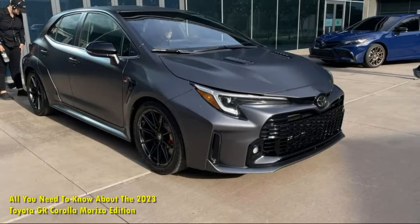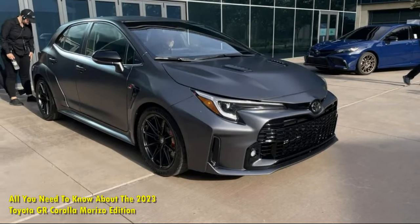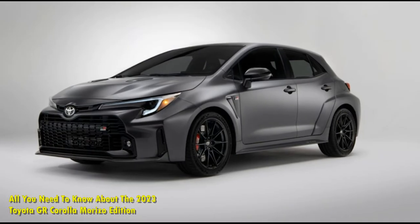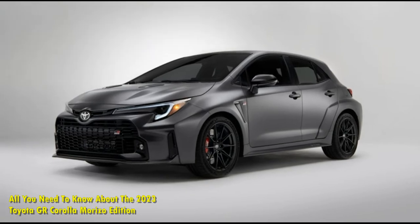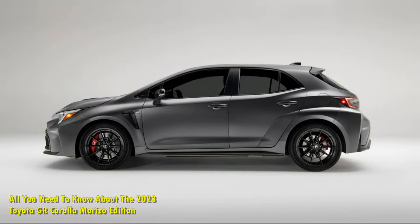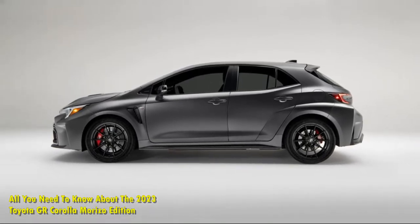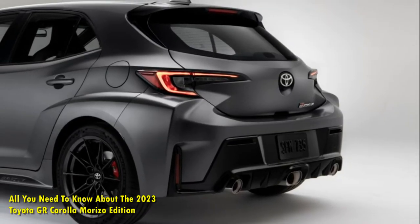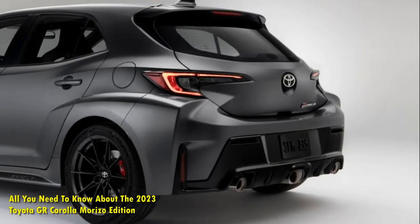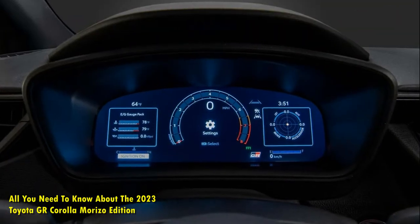All you need to know about the 2023 Toyota GR Corolla Morizo Edition. The Morizo Edition is the second special model for the 2023 Toyota GR Corolla, which isn't even available yet. For those only vaguely familiar with the GR Corolla, here's a quick rundown: it's a 300hp, 273 lb-ft all-wheel drive machine driven by a more powerful version of the turbocharged G16E-GTS 3-cylinder engine from the global GR Yaris, which isn't available in the United States.